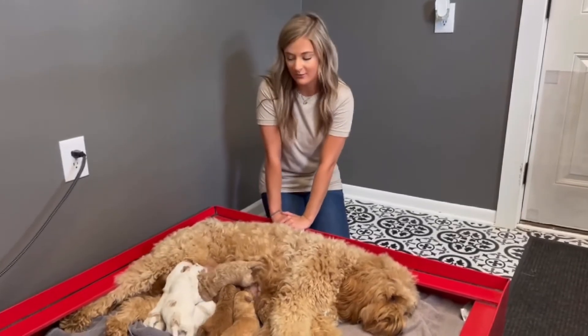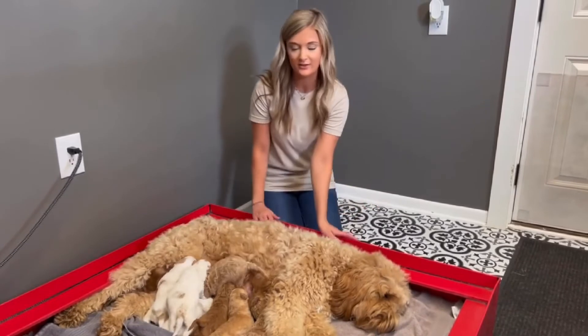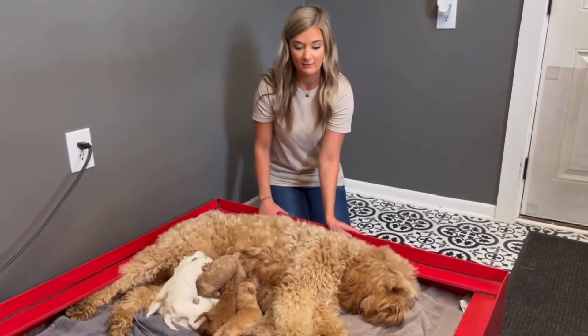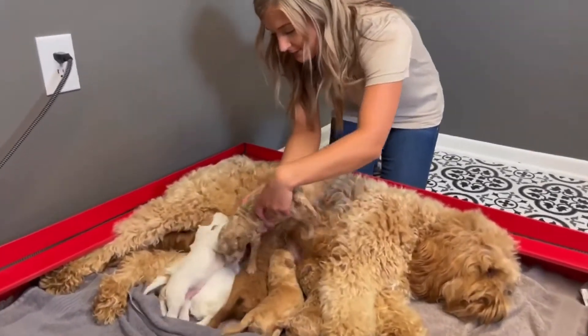Hey everyone, Allie and Luna here with her litter of eight puppies. We're going to go ahead and just do a quick little introductory video so you guys can see all the puppies and learn about them. They are eating so they might get a little cranky, but we'll go ahead and start with this guy right here because he looks like he's done.